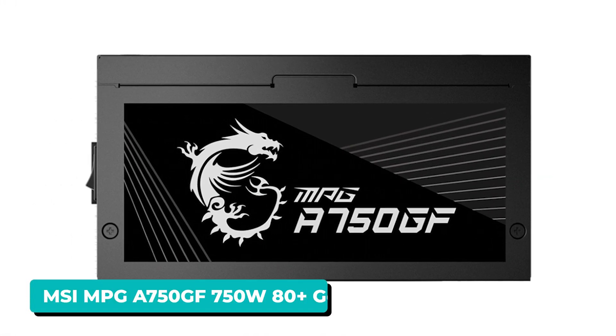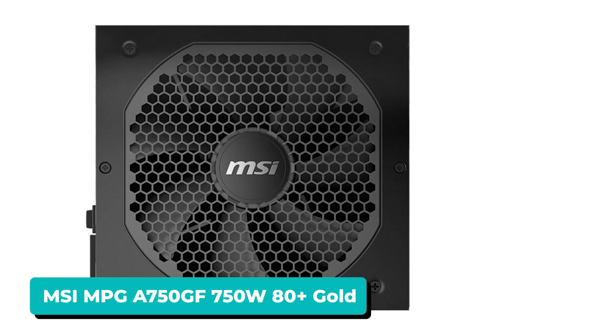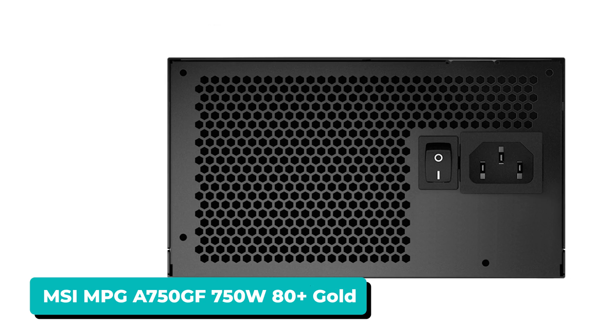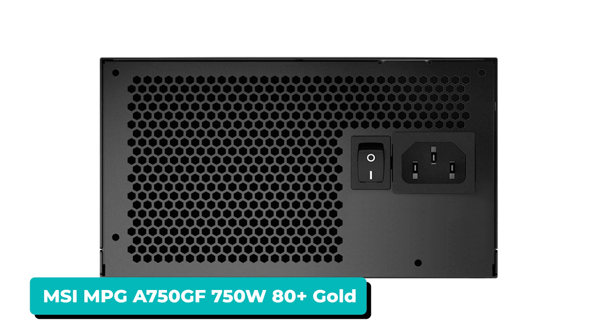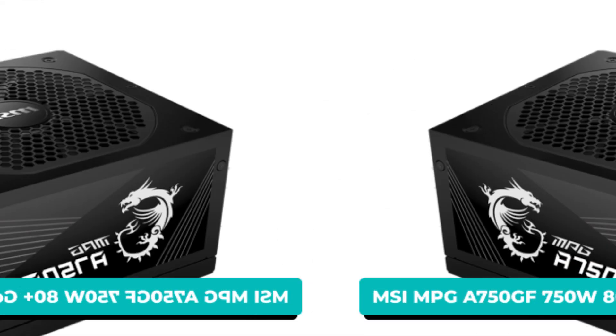Finally, we're using an MSI MPG A750GF power supply for this gaming PC build. This is a Tier A PSU on the LTT PSU tier list. It's 80 Plus Gold, fully modular, and has 750 watts of power. It's an excellent PSU, and one that will last for years to come.